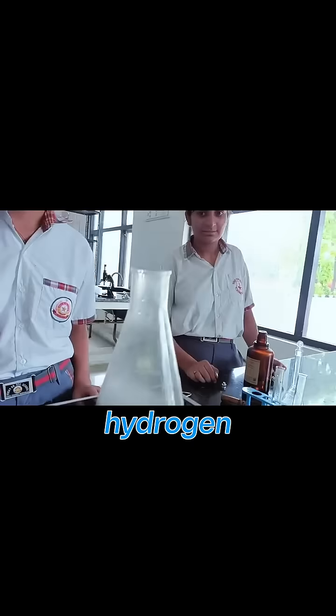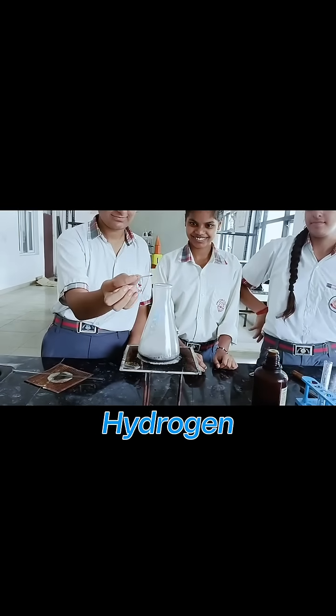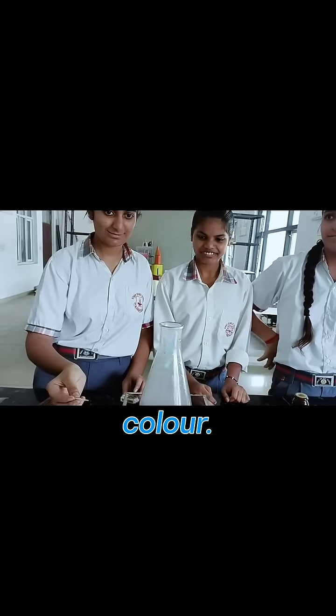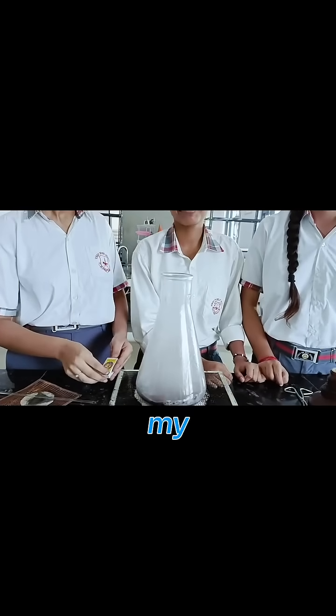Hydrogen gas is released, and this gas instantly ignites — hydrogen gas catches fire due to its high flammability. The solution has turned a red-brown color. Is it not beautiful and dangerous at the same time?